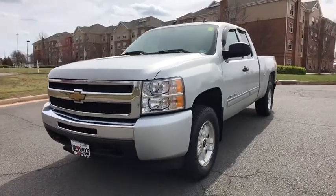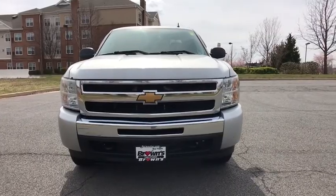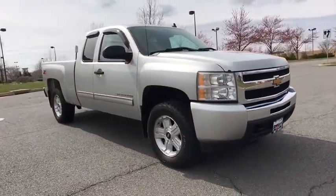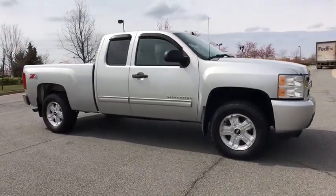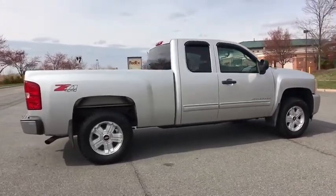Looking for the right vehicle? Check out the 2010 Chevrolet Silverado 1500 Crew Cab. Thanks to its rigid frame and advanced construction techniques, the Chevrolet Silverado 1500 Crew Cab offers a markedly better ride and handling combination than many of its competitors.